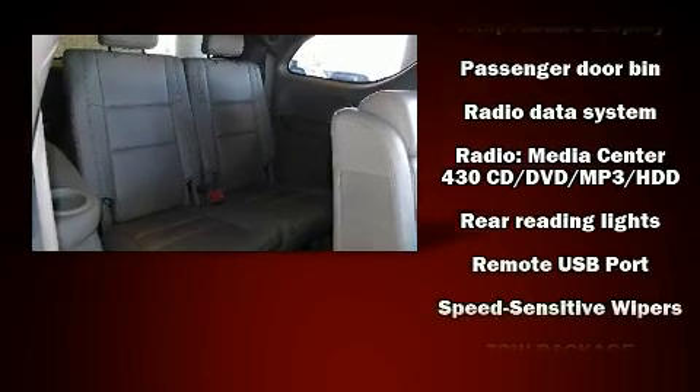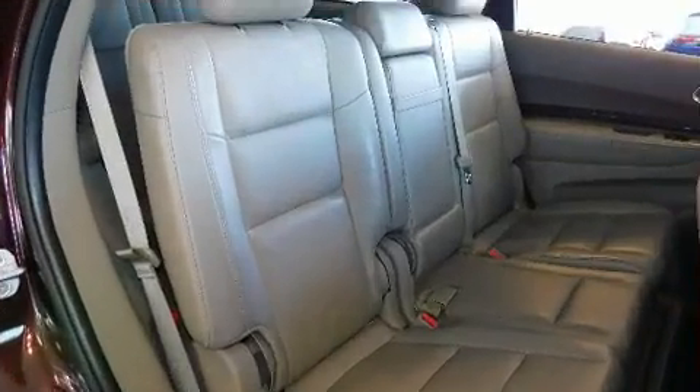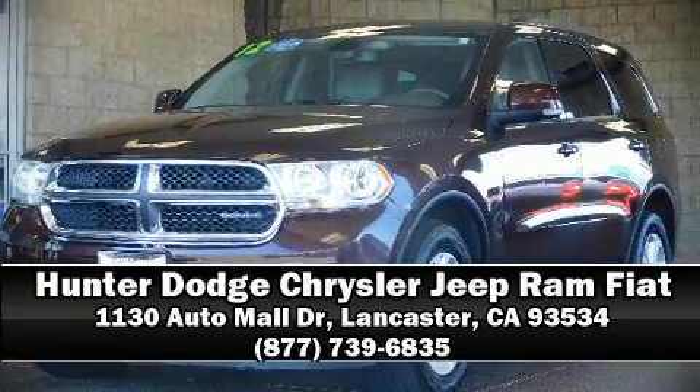Various mechanical systems are monitored by electronic stability control, keeping you on your intended path. Our sales reps are knowledgeable and professional — stop in and take a test drive.